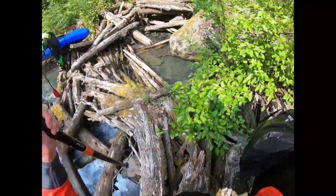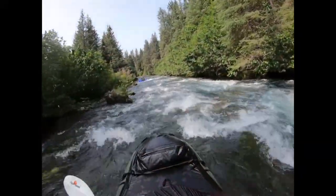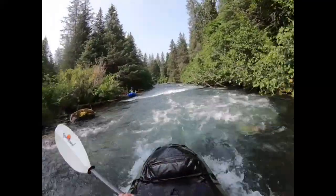There's a permanent-looking log jam just downstream. The next mile is mostly a scenic cruise with fun eddy hopping and Class 2 Plus whitewater. There is usually some wood to maneuver around or portage.